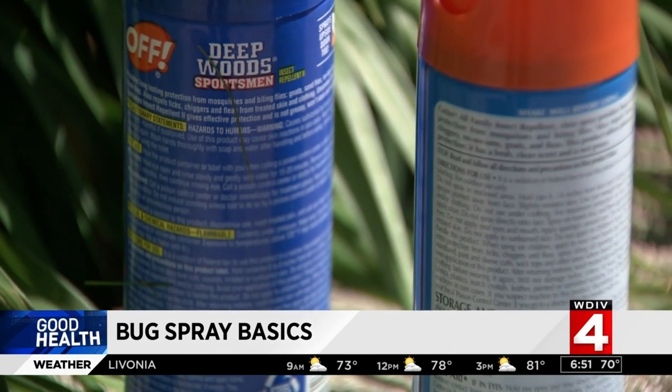Avoid your eyes and your mouth. It's important to understand that products with a higher percentage of the active ingredient do not offer stronger protection — they just last longer. So choose a product that fits the amount of time you plan to spend outdoors.